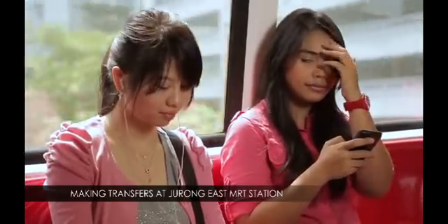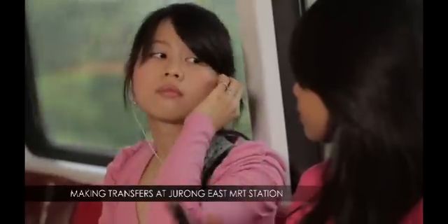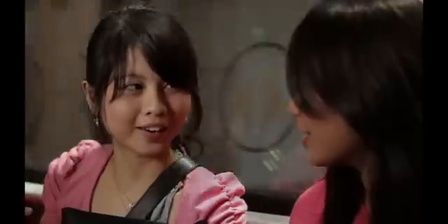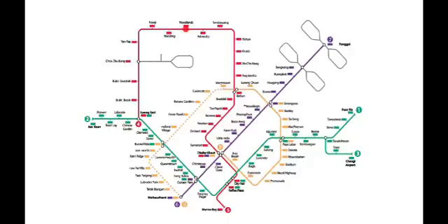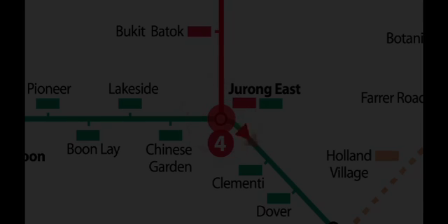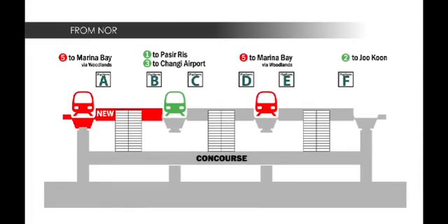For most of you transferring at the Jurong East Interchange, you can continue to make a cross-platform transfer when you switch lines. Say you are arriving on the North-South Line and would like to get on the East-West Line to go east to Pasir Ris — simply cross over to the adjacent platform, B or C, to board your train.